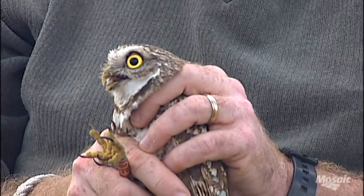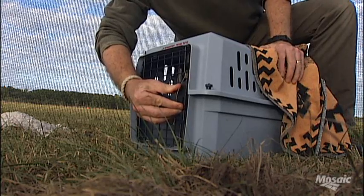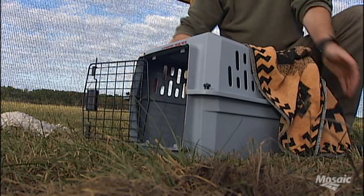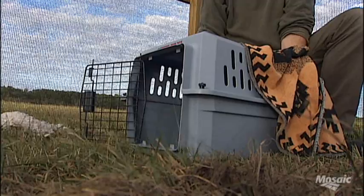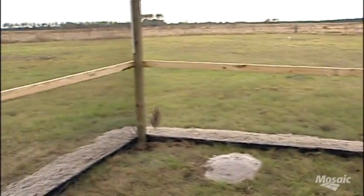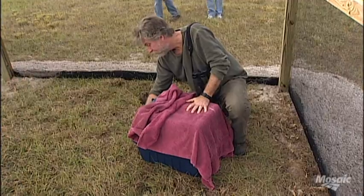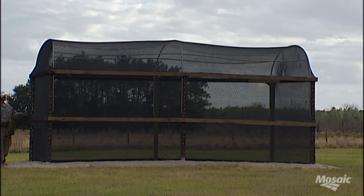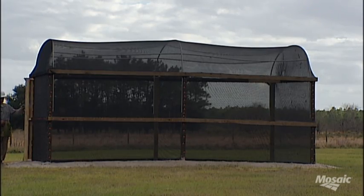Releasing them is the easy part; getting them to stay where we release them is the harder part. Ready? The goal is to have that animal establish a home territory and colony and reproduce at a new site well away from mining activities, so it can set up a whole new permanent home. So we actually construct these large enclosures and we put the owls in there and leave them there for as many as 30 days.